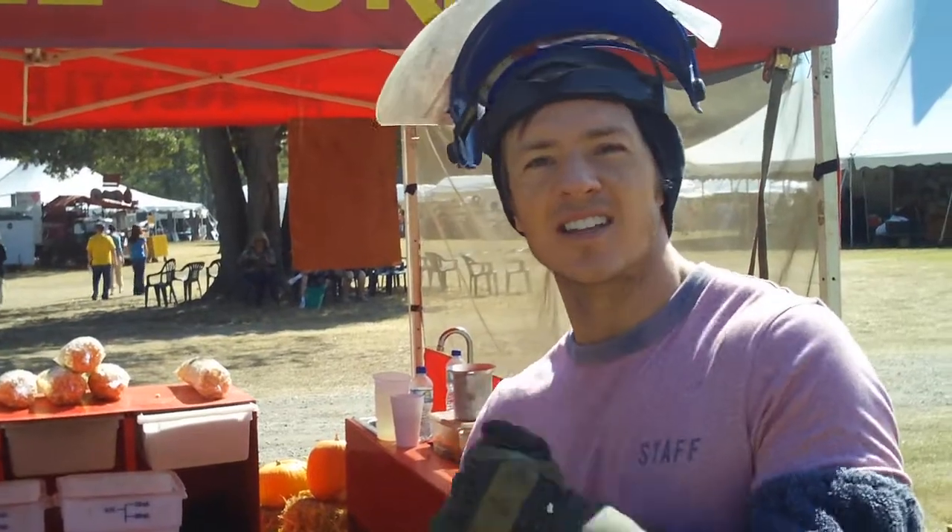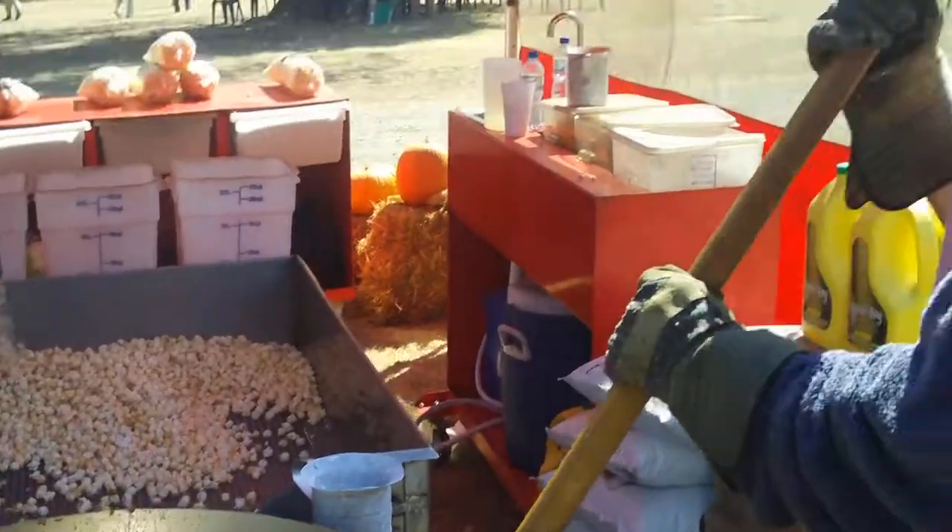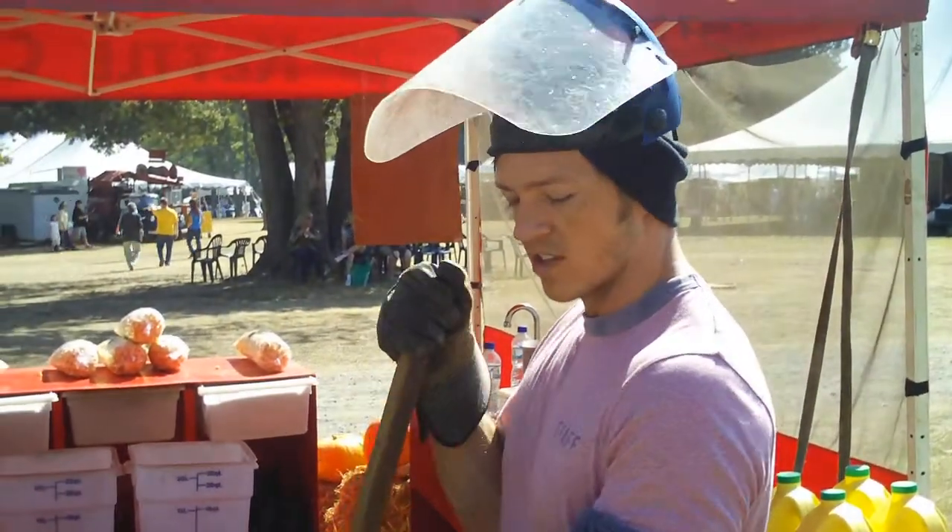This is Ace's Kettle Corn out of Franklin, Tennessee. We've been doing kettle corn for about five years.